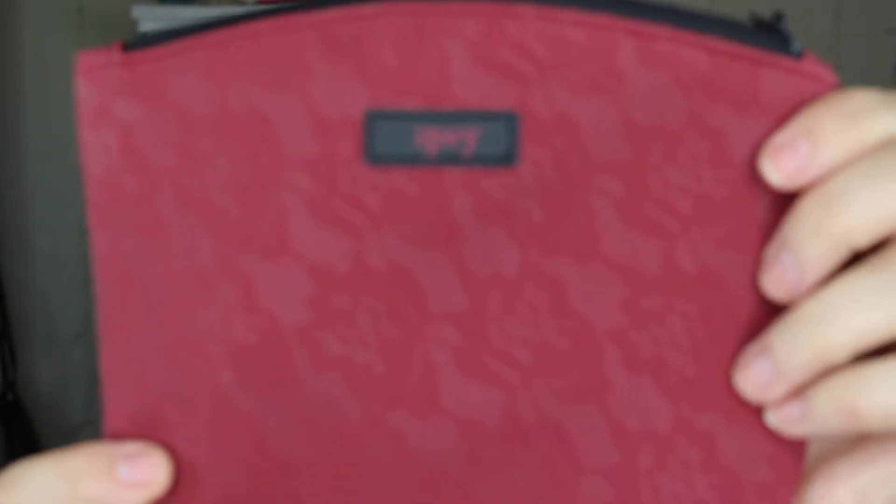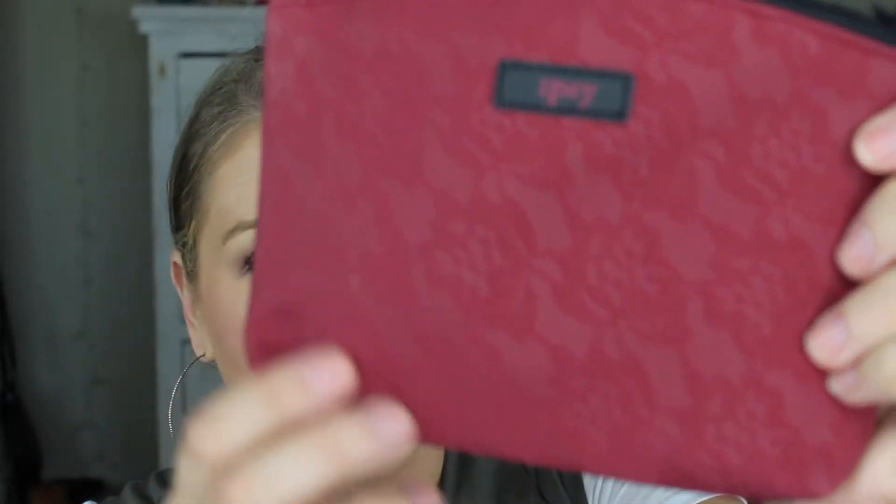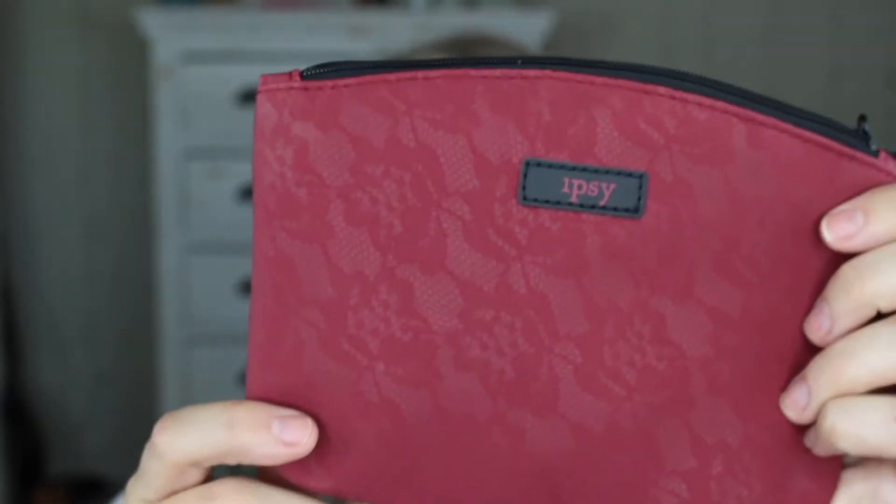First off, Ipsy. This month you always get a bag with Ipsy — it's a lace look, not actual lace, but a lace burgundy wine-colored bag, so very fall. I still don't know how much I use it, but this month was pretty good. I'm going to start with the thing I like the least.